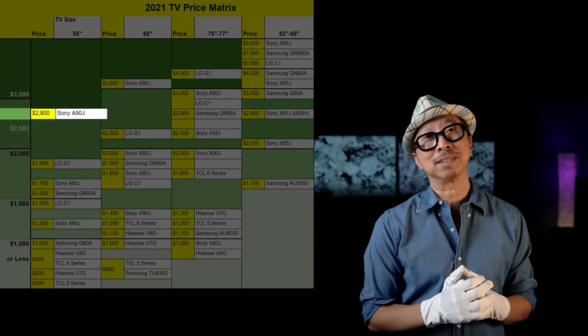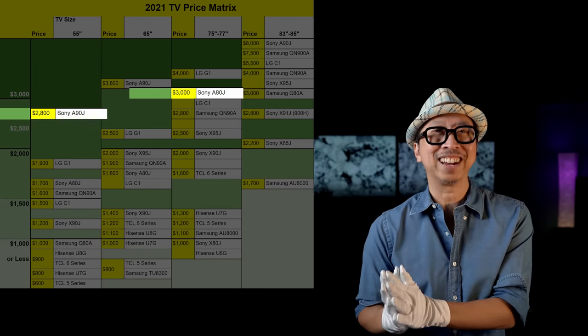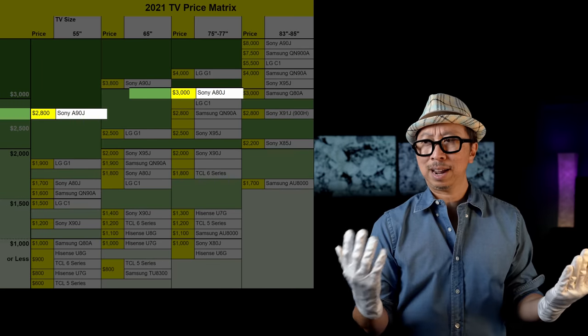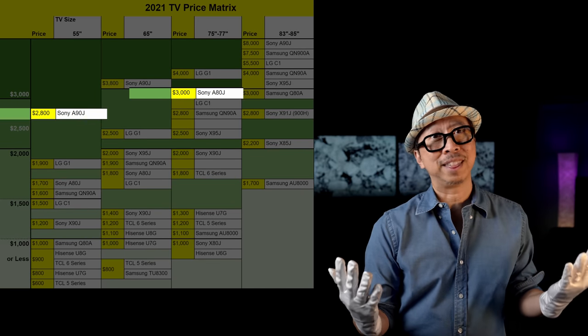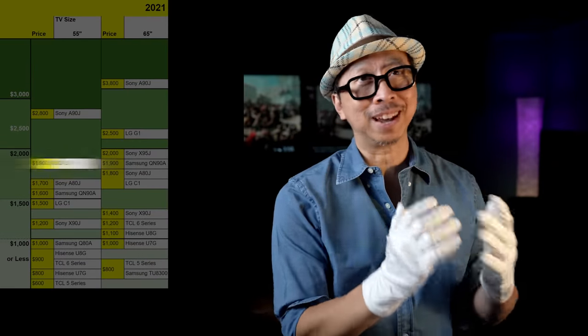Starting with the easy one — the Sony A90J 55-inch at $2,800, Sony's king of TVs. The easy option is to go to the A80J 77-inch at around $3,000. The A80J and the A90J are so similar, and within only $200 you can go from the 55-inch A90J to the 77-inch A80J. If you can handle the size in your room, it's a no-brainer — go from the 55-inch to the 77-inch for the extra $200.